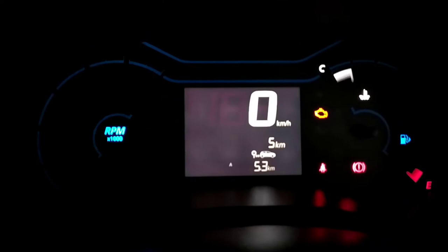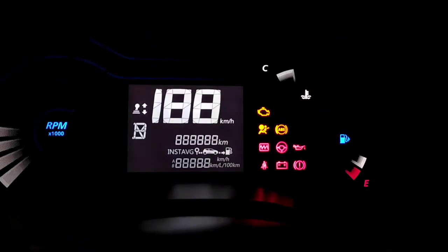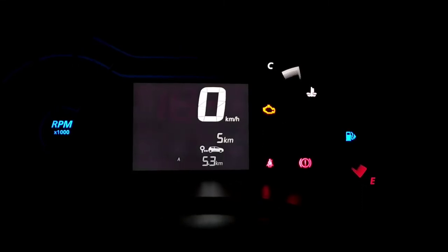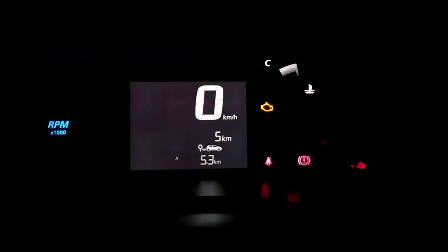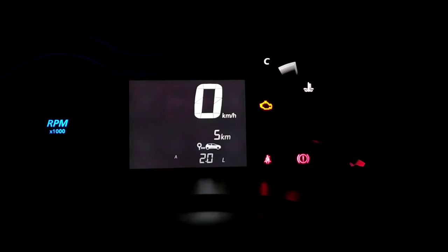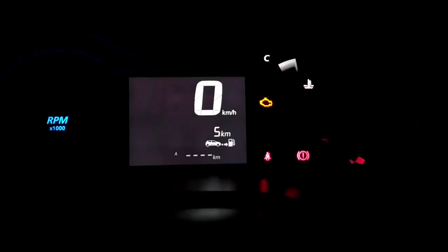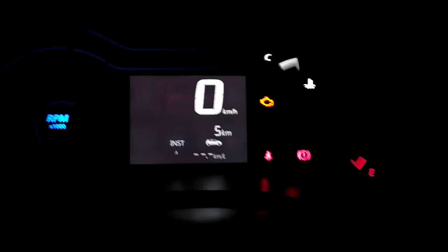Coming to the instrument cluster, it is a fully digital unit with tachometer to the left, MID in the middle, engine temperature meter and fuel level to the right with delta lights. The MID shows speed, time, range, odometer, average fuel consumption, instantaneous fuel consumption, distance to empty and twin trip meters.